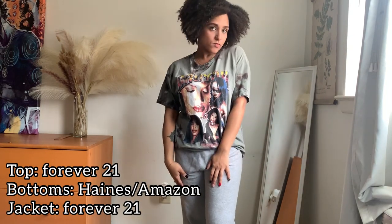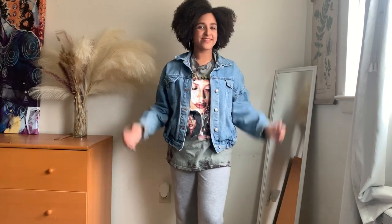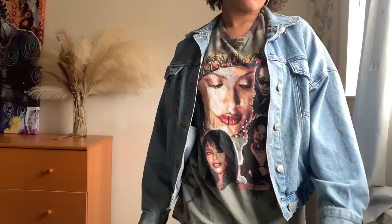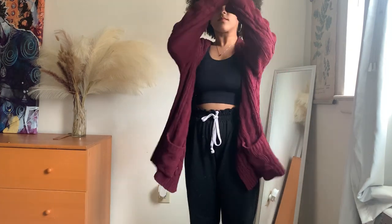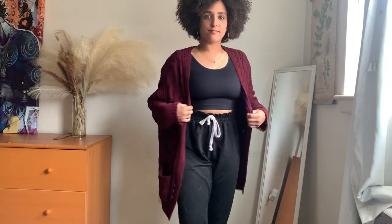I really enjoy wearing comfortable baggy clothing — it's super comfy and makes me feel like I'm just in my PJs all day even though I'm at work. I really enjoy wearing this Aaliyah shirt, and at work I usually pair it with a jacket just because I do get really cold throughout the day. You just can't really go wrong with a graphic tee and sweats. Another go-to comfy outfit of mine is these black sweatpants with a black tank top and maroon cardigan. My favorite part about this outfit is the black tank top actually has a built-in bra, so I don't really have to worry about doubling up on layers.